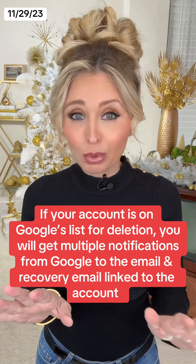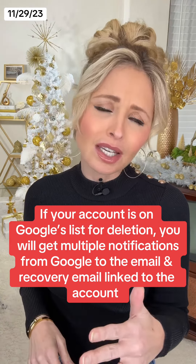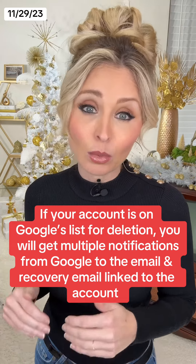Now here's the thing — this shouldn't be a surprise to you. If your account is on Google's list to be deleted, you should have received, or you will be receiving, multiple notifications to the email and the recovery email associated with that account.